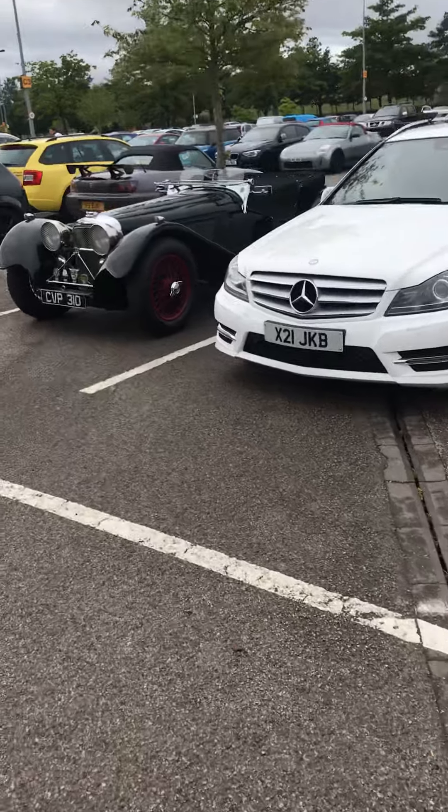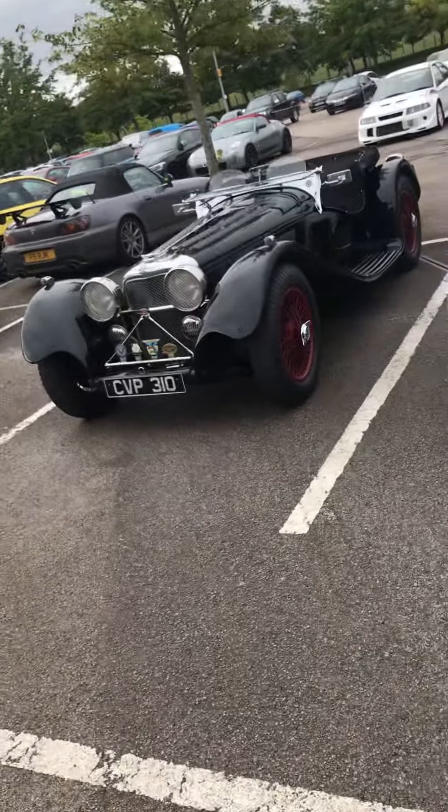And then you get a blast from the past — a proper old Jag. Look at that.